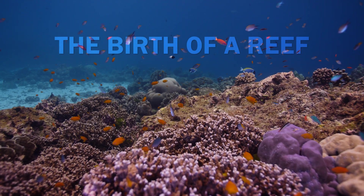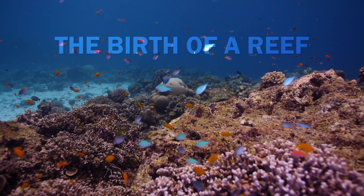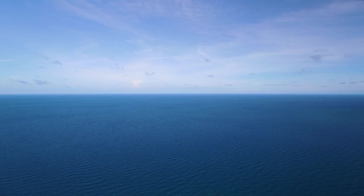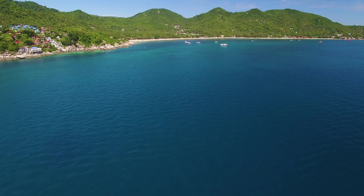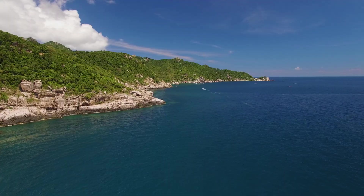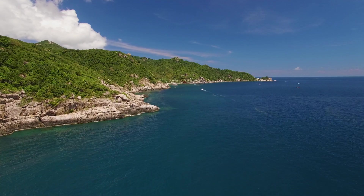This is the birth of a reef. The Gulf of Thailand is a shallow and nutrient-rich area, thanks to the many rivers that feed into it. Far into the Gulf, we find the small island of Koh Tao, famous for its rich marine life. Scuba divers flock to these shores to visit the many reefs and pinnacles the island has to offer.